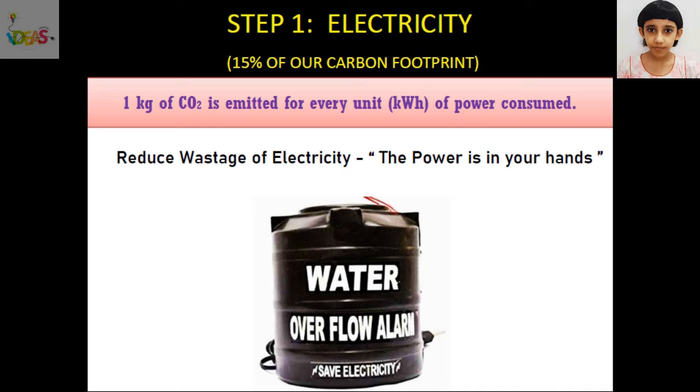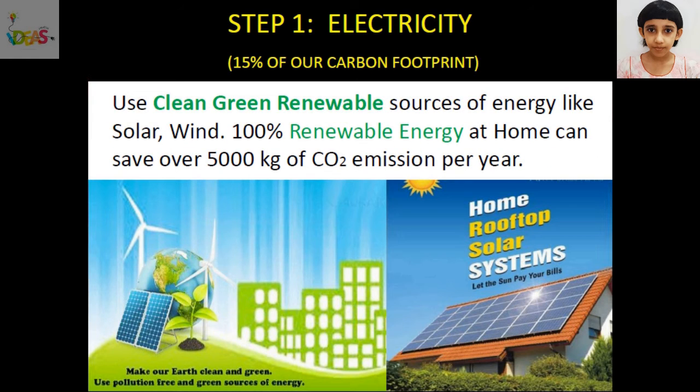We should install water overflow alarms in our overhead water tanks to stop electricity and water wastage. We can use clean, green, renewable sources of energy like solar and wind. By using 100% renewable energy at home, we can save over 5,000 kg of carbon dioxide emission every year. The power to reduce carbon footprint is in our hands.